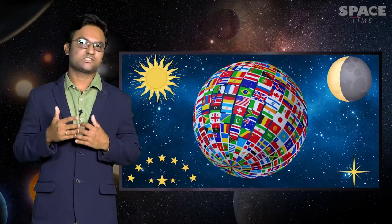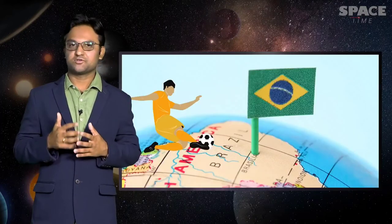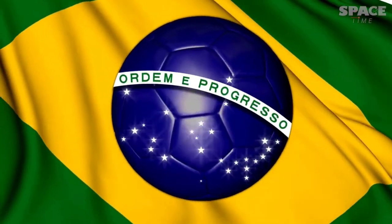Have you ever wondered why so many flags have sun, moon and stars on them? And few flags have a group of stars in a specific pattern. If you look at the Brazilian flag, a nation crazy for football, it makes us think of the big blue circle in the middle as a ball, but it's actually a sky map.